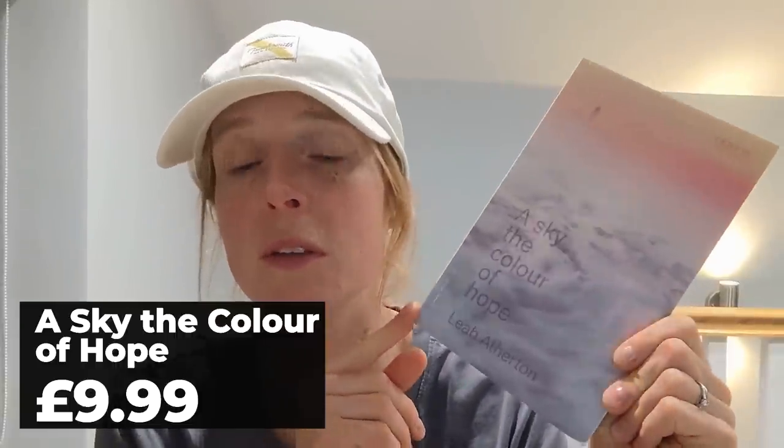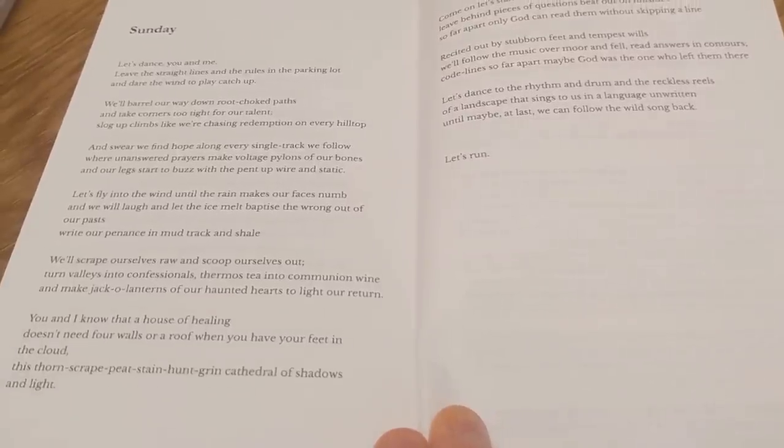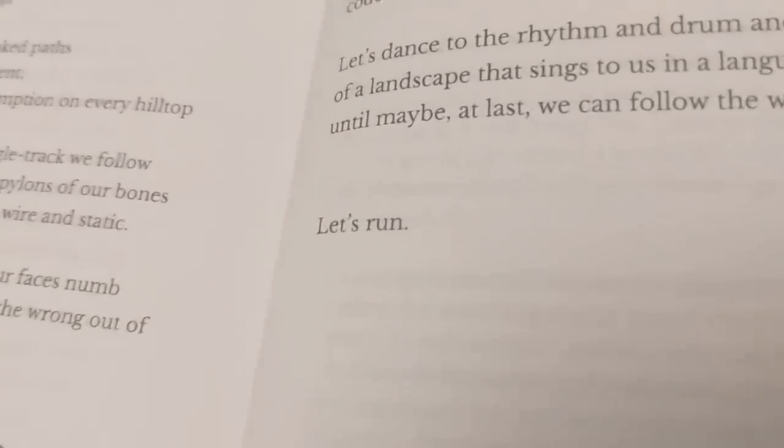A Sky the Colour of Hope is a collection of poems written by trail runner Leah Atherton, mainly when she was fast packing the southwest coastal path in memory of her father. It's beautiful — the words are fantastic and if you're a runner they will speak to you in an amazing way.